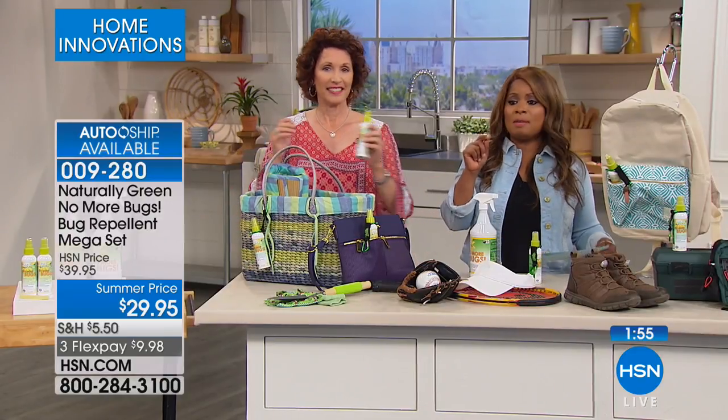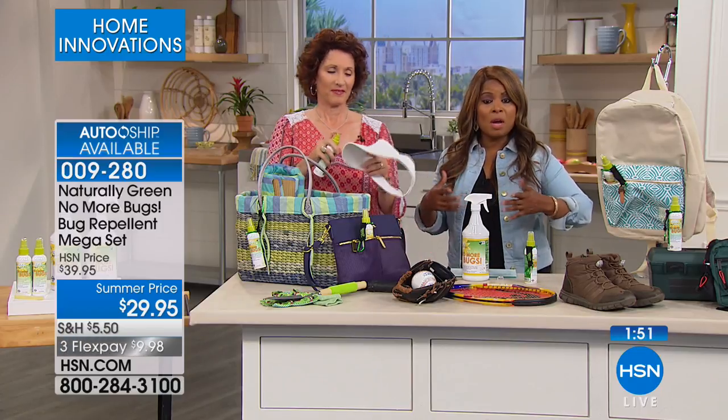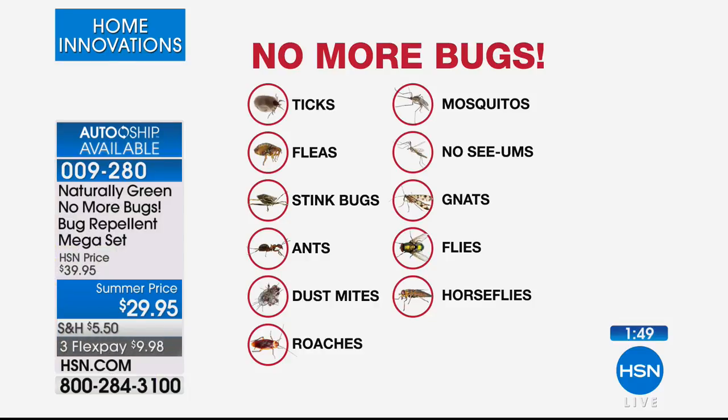If you're just tuning in, we're offering you a natural bug repellent that's USDA certified and DEET-free — free of all those harsh chemicals. But look at what it does. No more bugs. Whether it's ticks, fleas, stink bugs, ants, or dust mites — and when we talk dust mites, I'm saying your mattress, my mattress, and think about when you go into hotels. Take this with you wherever you go.